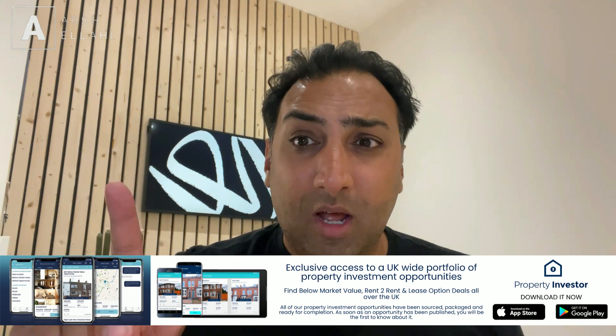The economy is doing its thing, but you're actually in charge of your own destiny. So go out and take advantage of all the opportunities you can. If you want to get in contact with me, go to arshilahi.com/contact and send me a message — just let me know if there's anything I can help you with. All these videos are sponsored by the Property Investor app, the UK's first property investment platform which showcases deals all over the country.